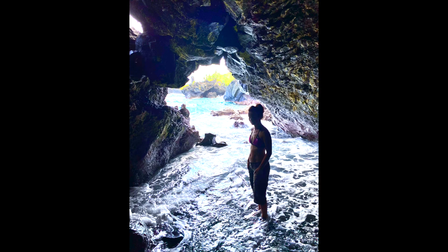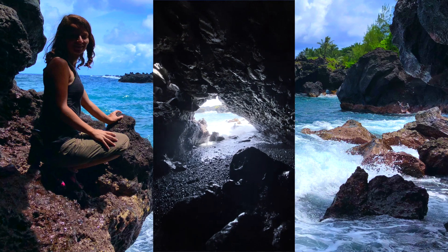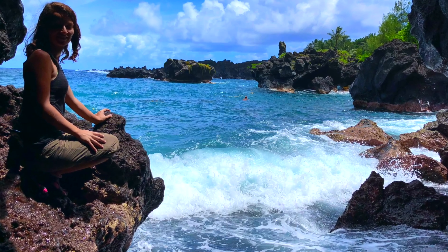To the right of the stairs, there is a cave that you can go through. At the beginning of that cave, you're going to have to crawl, but it's a lot of fun. And at the end of this cave, there is a gorgeous view of the ocean and it's a great spot to take pictures.